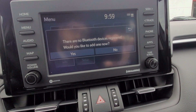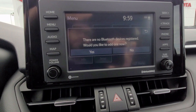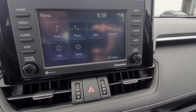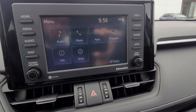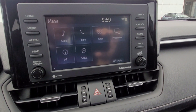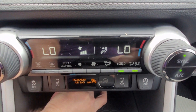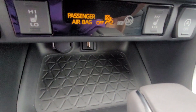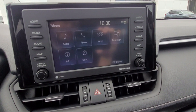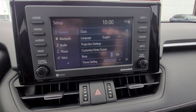Hitting the phone button will prompt you to set up your phone through Bluetooth — it's a pretty easy process that typically takes two or three minutes. The projection button, as mentioned, works with an Apple iPhone, Samsung Galaxy, or any Android phone for Apple CarPlay or Android Auto. As long as you plug your phone into the USB port, you have access to navigation right on the vehicle's screen.